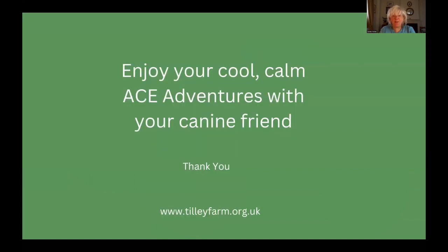I hope you enjoy your cool, calm adventures with your canine friend. Thank you.